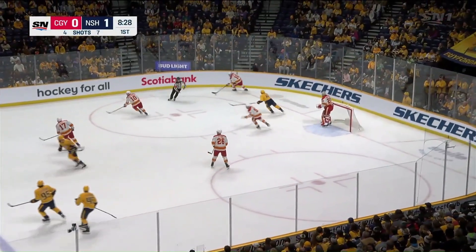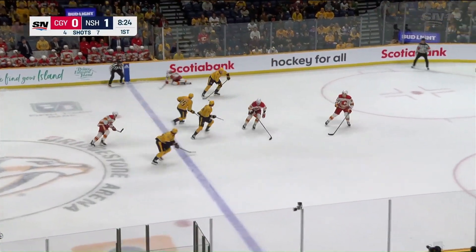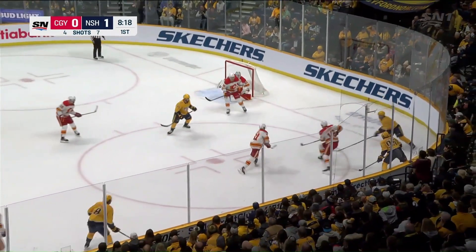There's the puck in the corner, Zdorov there to take control. They'll feed it ahead to Hubero under pressure, and a turnover. Here's a chance — Forsberg, stopped by Marksson, rebound, puck along the goal line. Great look there for Carrier.